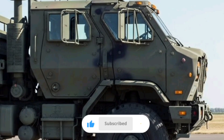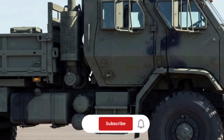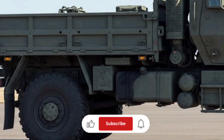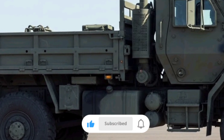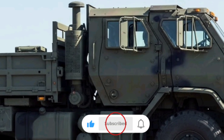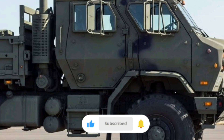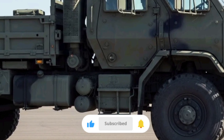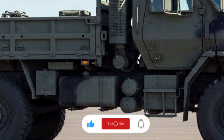Speaking of maintenance, ease of service is one area where the FMTV shines. These trucks are built with maintainability in mind — components are accessible, and the modular nature of many parts means that repairs can be made in the field with basic tools. This reduces downtime, a critical advantage for military units that need to keep their fleets moving without waiting for extended shop repairs.